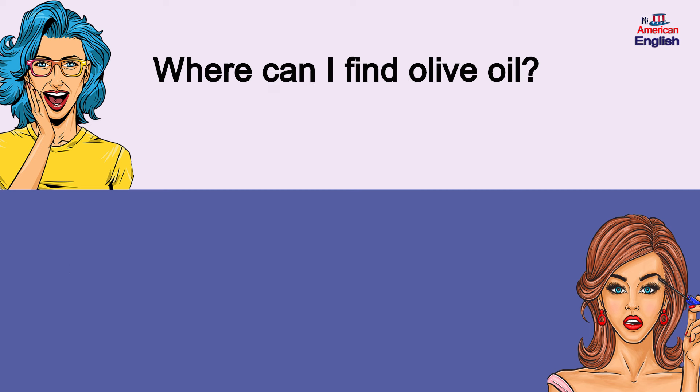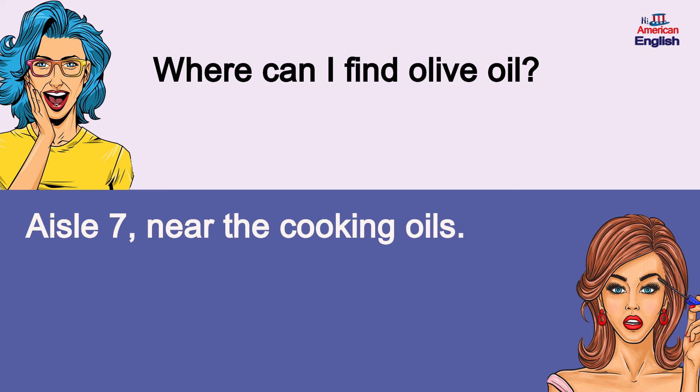Where can I find olive oil? Aisle 7, near the cooking oils. Where can I find olive oil? Aisle 7, near the cooking oils.